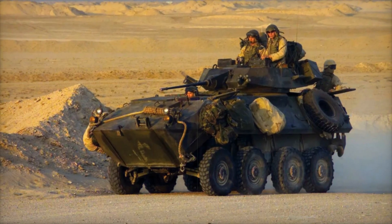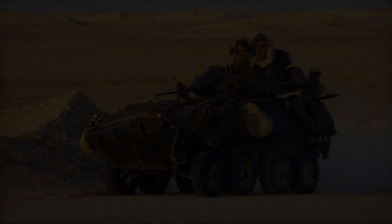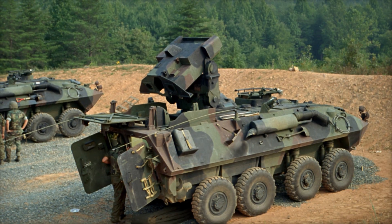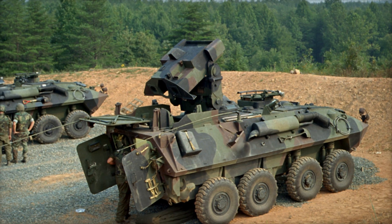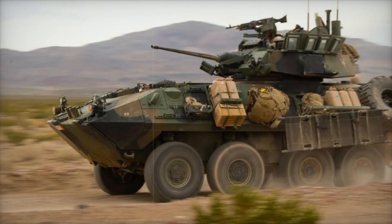One of the key advantages of the LAV-25 over tracked vehicles is its cost-effectiveness and simplicity in the field. While tracked vehicles often come with higher costs and greater complexity, the wheel design of the LAV-25 allows it to operate efficiently in a variety of environments.